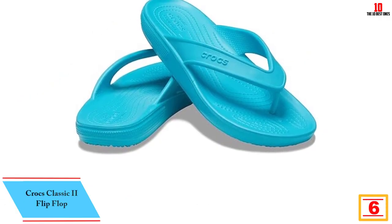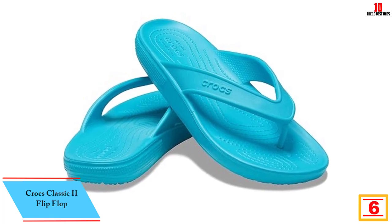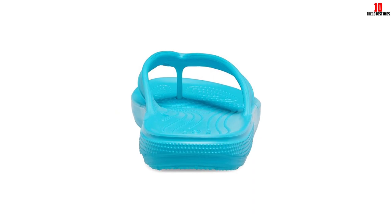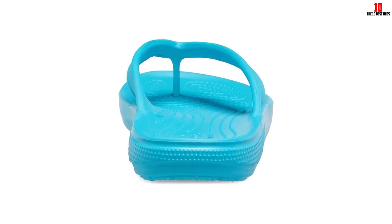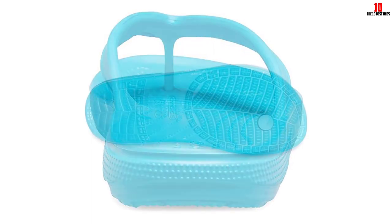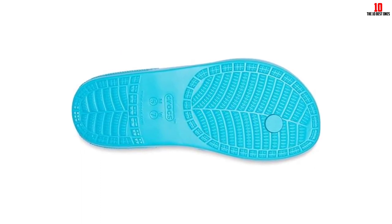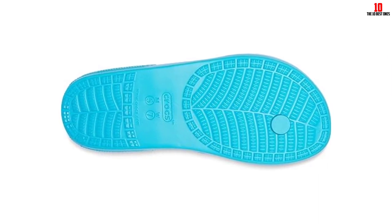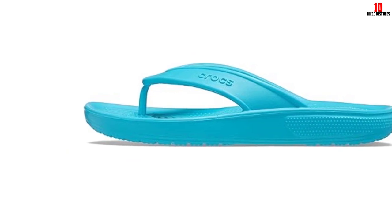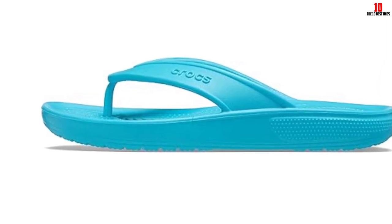At number 6, we have the Crocs Classic 2 Flip-Flop. Differing in style from their famous clog cousin, we love these affordable and durable flip-flops. Designed with water activities in mind, the EVA foam material is waterproof, floatable, and quick-drying. We are big fans of the raised sole with ample arch support and a footbed lined with tiny bumps, which feels like getting a massage at the beach. The brand recommends ordering a whole size down, and we noticed the fit is a little wider in the straps and sides. While this pair is the least expensive we tried, after 5 months of use they still look new, making it one of the best flip-flops on the market.